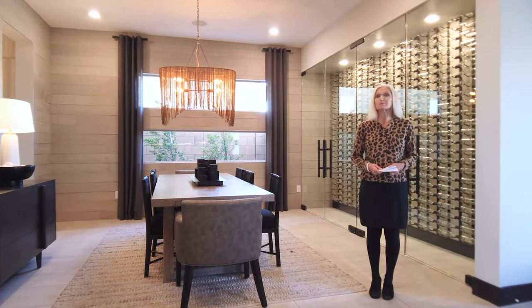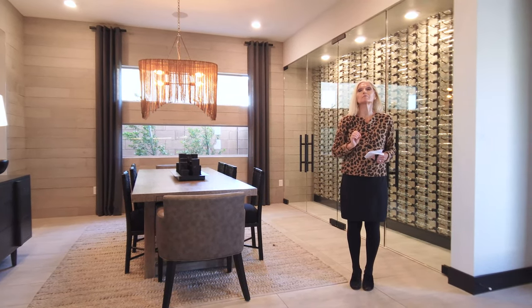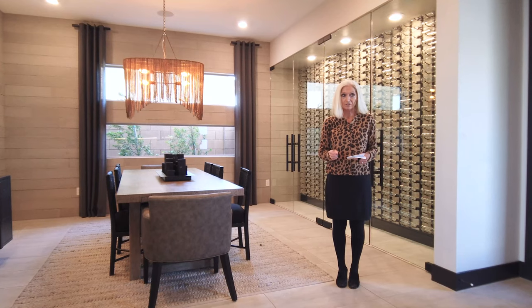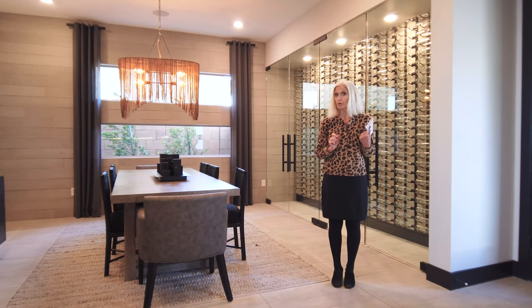Hi, my name is Joni Pemberton with Simply Vegas and I'm going to take you on a tour of this Vittoria model. We are at Carmel Cliffs, a Pulte development in Summerlin. This particular model features 4,573 square feet and can come with five bedrooms, five and a half baths, and a four-car garage.